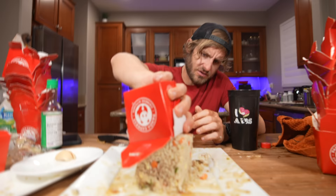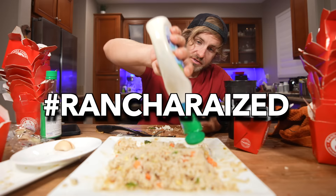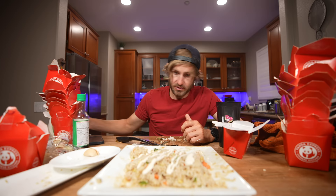The broccoli beef is down. We have two items left. Oh gosh — fried rice. Sometimes you just gotta do what you gotta do. Ranch is just a way of life.